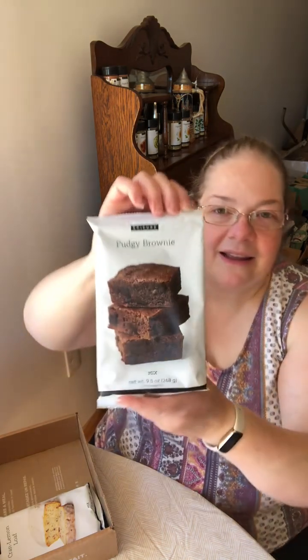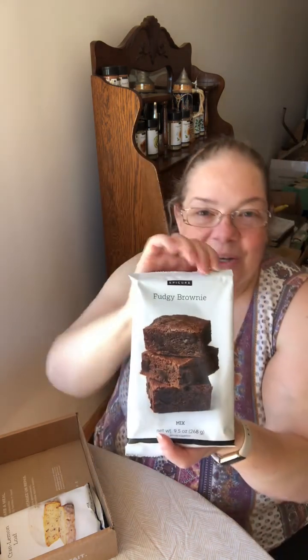Our new fudgy brownie mix! This is brand new in our fall catalog, which came out early October. We haven't made it yet, but I've heard that this is heads and tails above our old brownie mix — a real improvement. Again, everything is gluten-free. So we have one fudgy brownie mix in here.